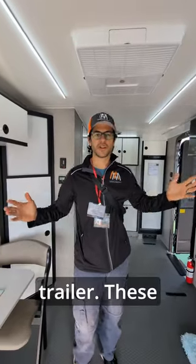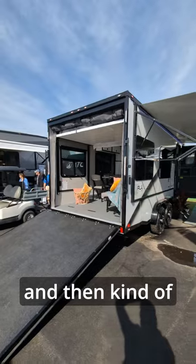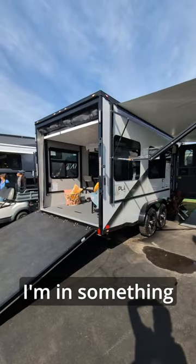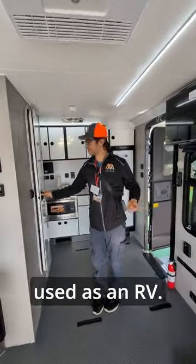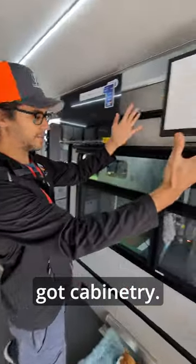I'm in an ATC trailer. These are interesting — they started out as cargo trailers and then kind of started turning them into RVs. As you can see, I'm in something that could be used as an RV. We've got a bathroom, we've got a kitchen, and then we've got cabinetry.